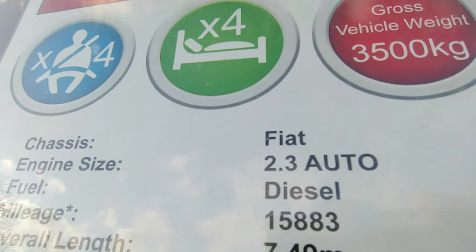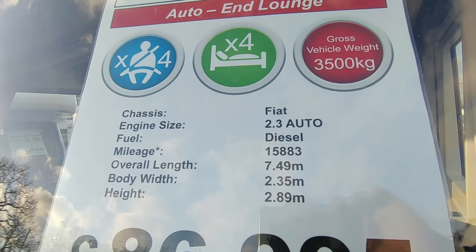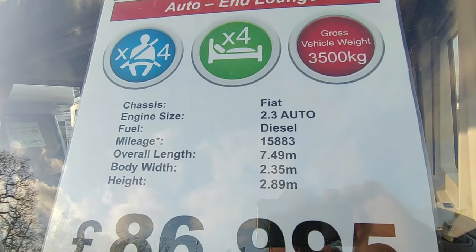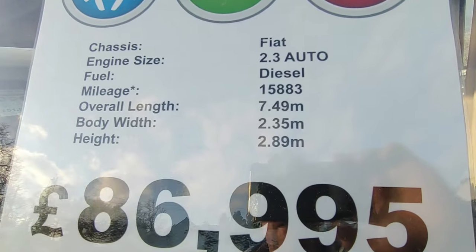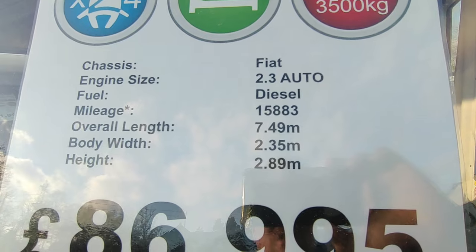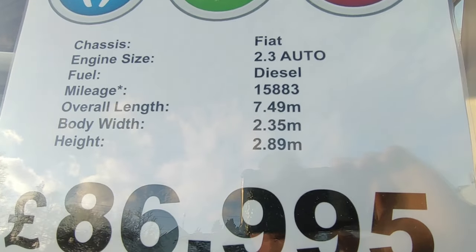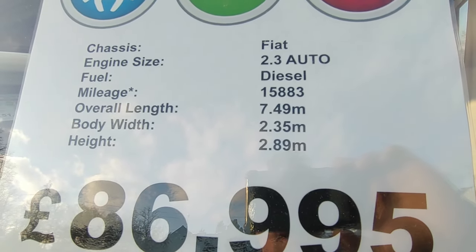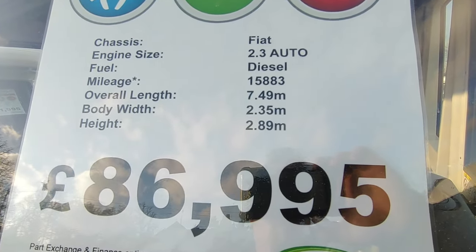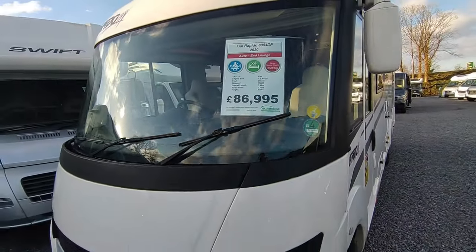It's a 2.3 with the amazing 9-speed ZF gearbox. ZF are a German specialist automatic gearbox manufacturer who supply gearboxes to BMW, Jaguar, Land Rover, Range Rover amongst others. This is the 160 horsepower version - they're available as 140, 160 or 180 - and 160 is the sweet spot. One owner from new, full service history, 15,000 miles. It's 7.49 metres long, 2.35 metres wide, a standard full-size touring van, and the price is £86,950.